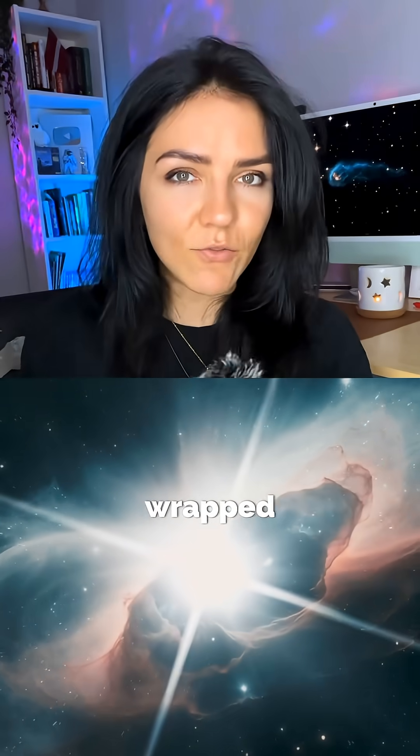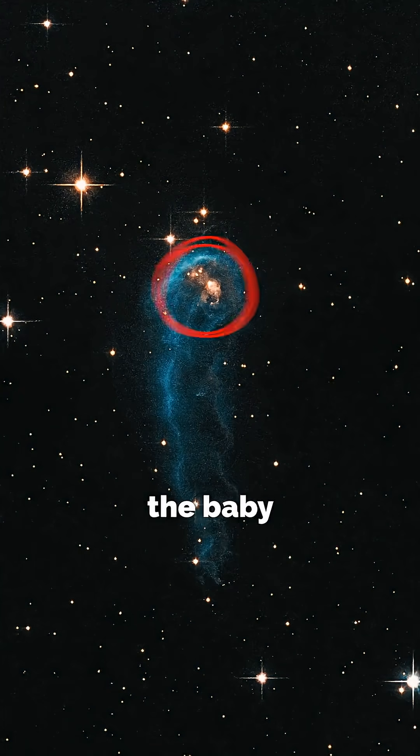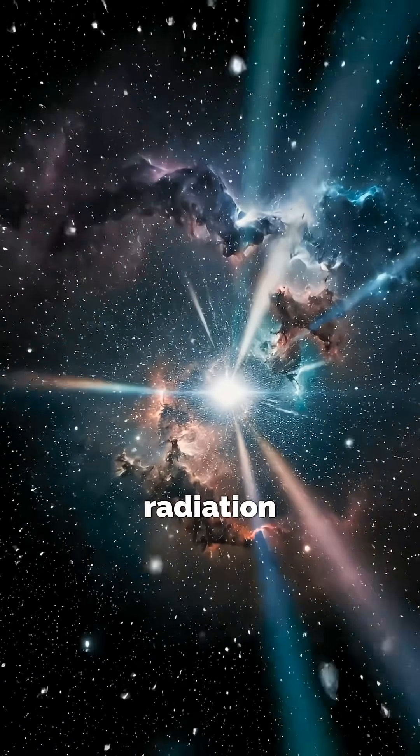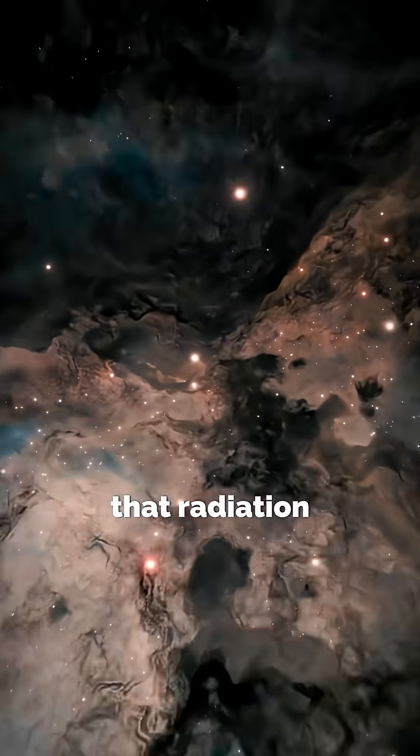This whole thing is a collapsing cloud of gas and dust — a protostar wrapped inside of a long dusty cocoon. This bright head over here is where the baby star is forming. And here's the drama: the nearby O-type stars are blasting it with intense UV radiation and stellar winds that are moving hundreds of kilometers per second.